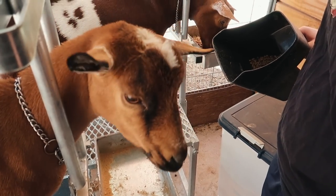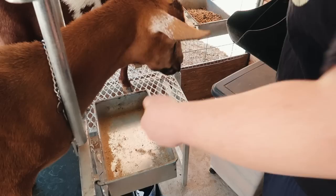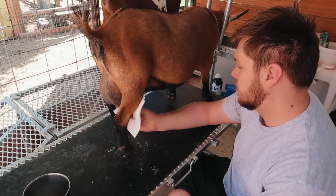Prim's on a diet, so she gets one little handful. Ethan is going to help milk today.